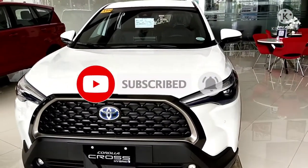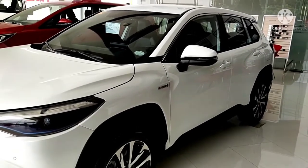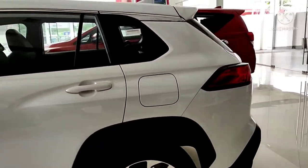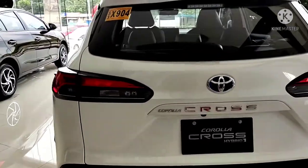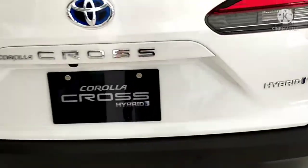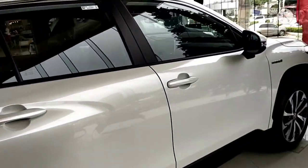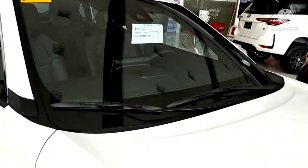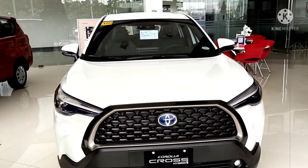This is the new Toyota Corolla Cross. I thought earlier it was a RAV4 but it's not — it's the new Corolla Cross and yes, it's a hybrid. Amazing.